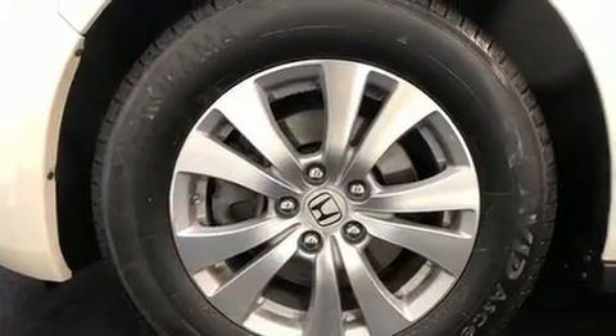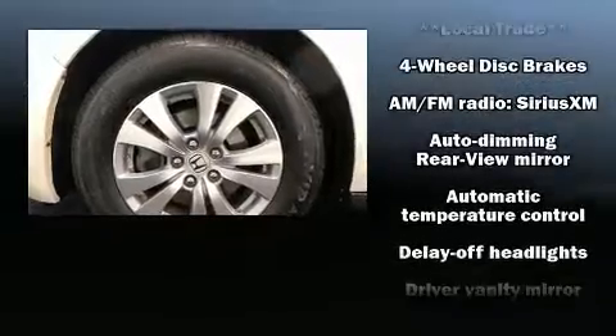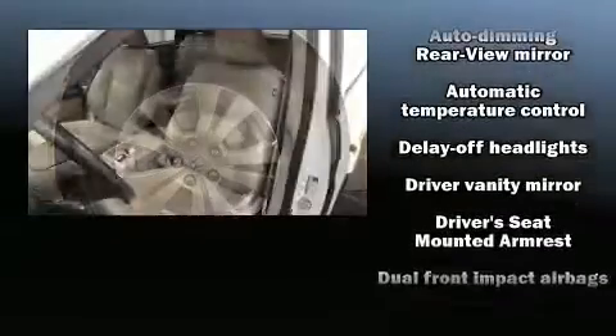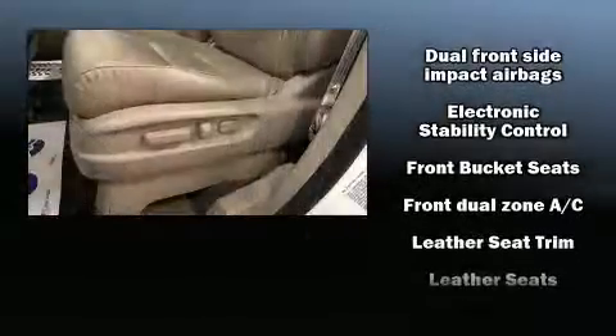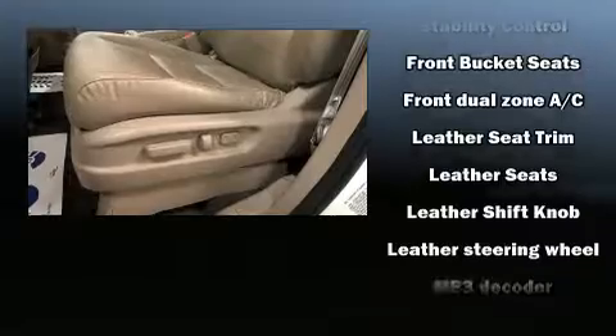Honda also prioritized safety and security with features such as traction control, ignition disabling, and four-wheel disc brakes with ABS. For added security, Dynamic Stability Control supplements the drivetrain.